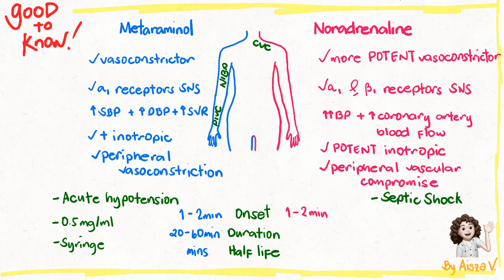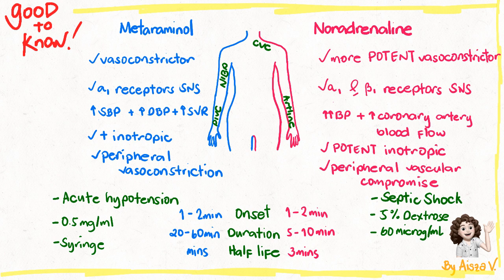It has an onset of 1 to 2 minutes like metaraminol. Due to its shorter duration of action of about 5 to 10 minutes, an arterial line needs to be in situ to ensure timely monitoring of blood pressure. Its half-life is within 3 minutes. Noradrenaline should be prepared with 5% glucose as it is incompatible with normal saline, and needs to be prepared at a single strength concentration of 60 micrograms per mL. It can also be prepared in double and quad strength when required. Like metaraminol, noradrenaline should never be purged or bolused.